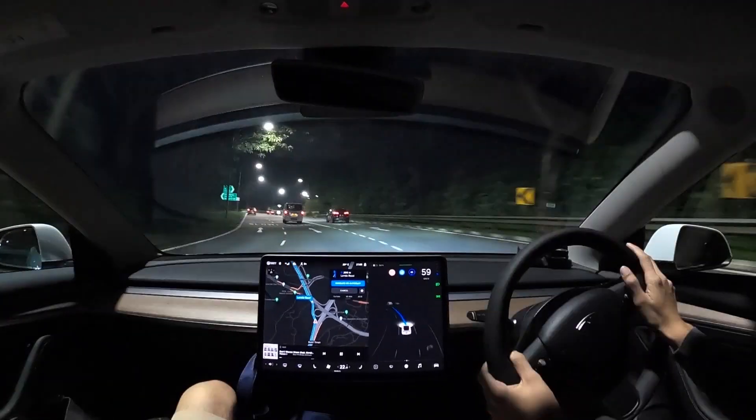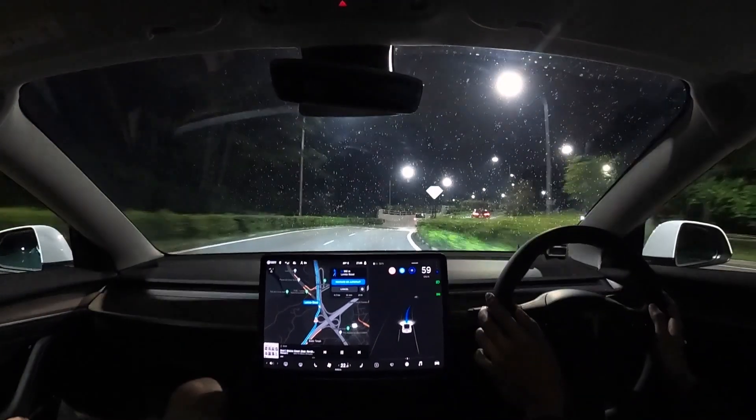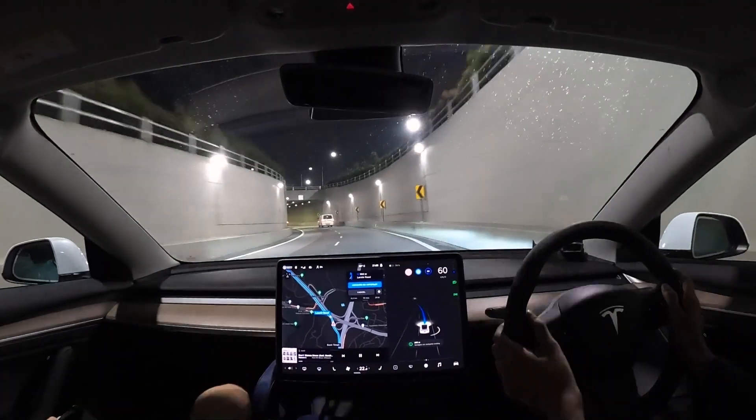I did lower the speeds over here before FSD would take the corners, just to be safe. I had passengers in the car and didn't want to put their lives at risk.